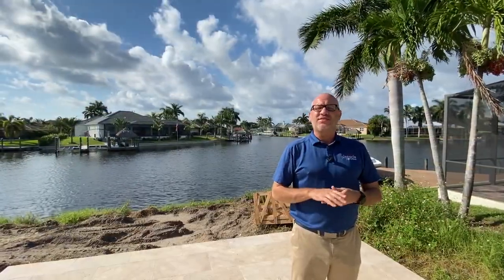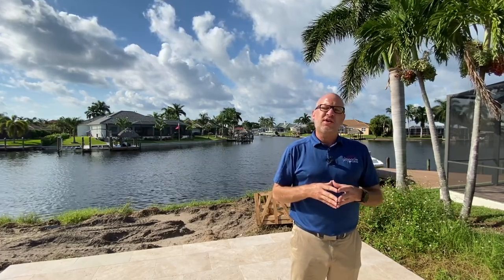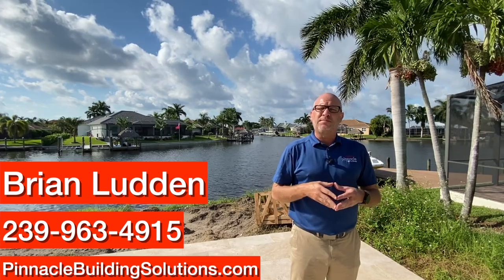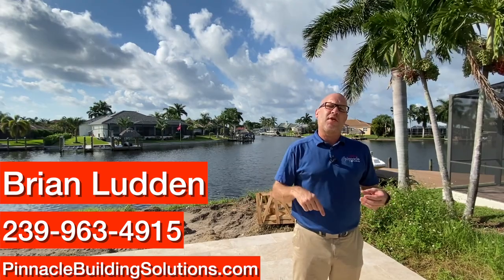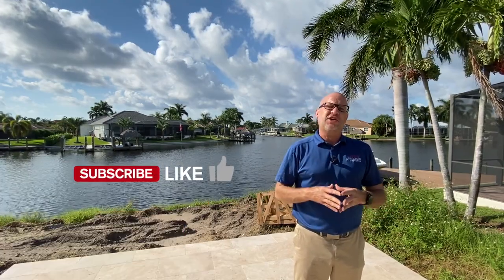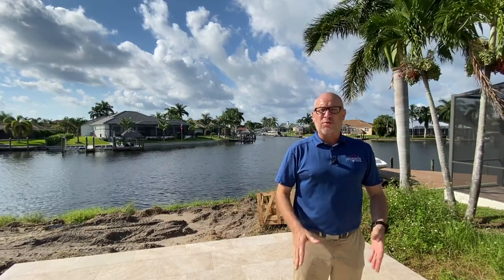Thank you for watching this walkthrough tour of another home build by Pinnacle Building Solutions. If you want to find out more information about building with Pinnacle, please visit our website at pinnaclebuildingsolutions.com. If you have any questions, please comment below, and like and share this video. Until next time, I'm Brian Ludden with Pinnacle Property Group.